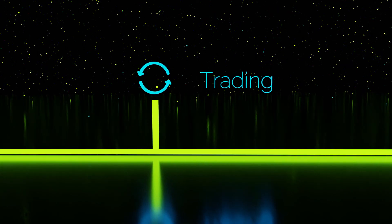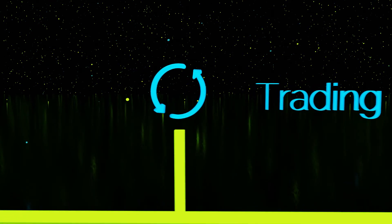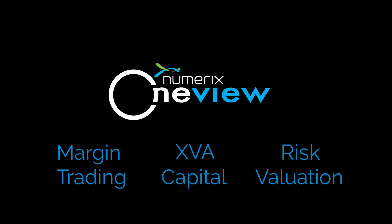Trading can help issuers aggressively grow and manage structured note businesses. Trade with confidence. Numerix OneView — helping you make the right decisions when it matters most.